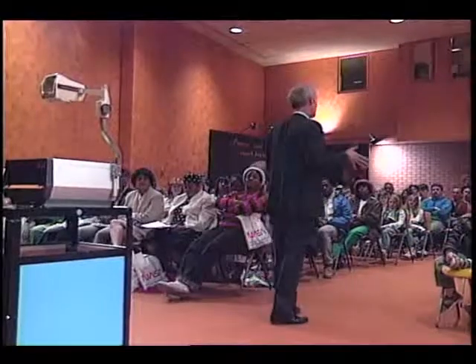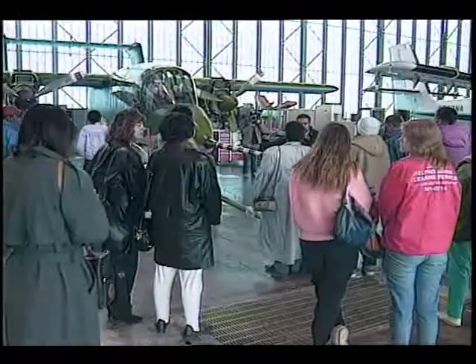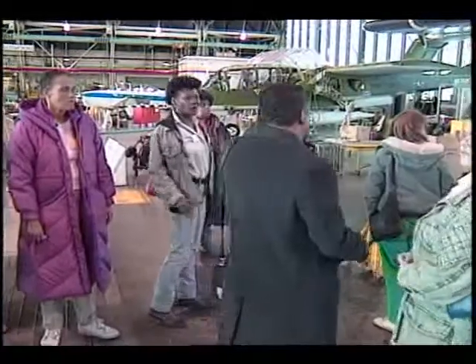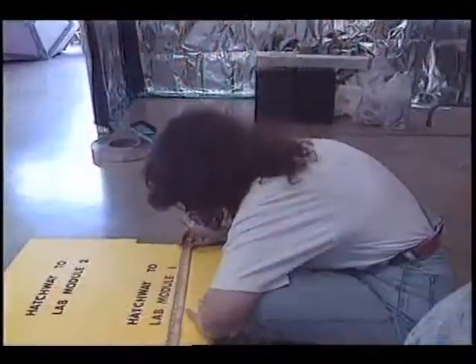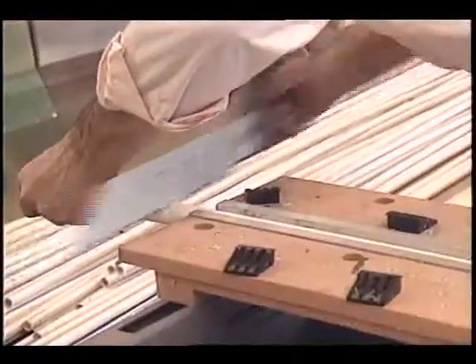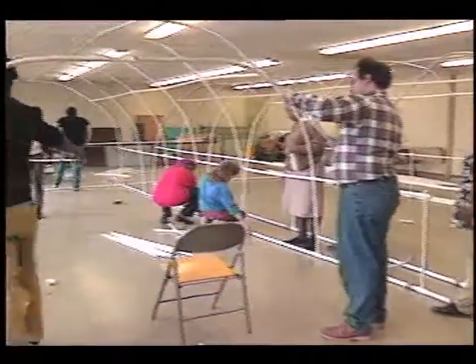Parents attended numerous workshops throughout the school year to learn about the space project so they could share in their child's academic progress. Parents enjoyed an exciting field trip to NASA Lewis Research Center for a first-hand aerospace experience. Plans were drawn up and purchases made of materials creatively developed to make practically everything needed for the habitat modules. With the help of community organizations and NASA representatives, parents worked hard to construct the Foundation for Space Station Harmony.